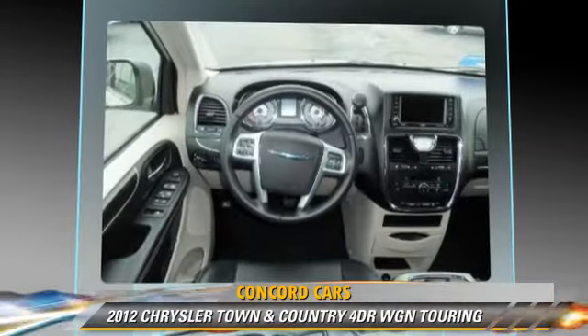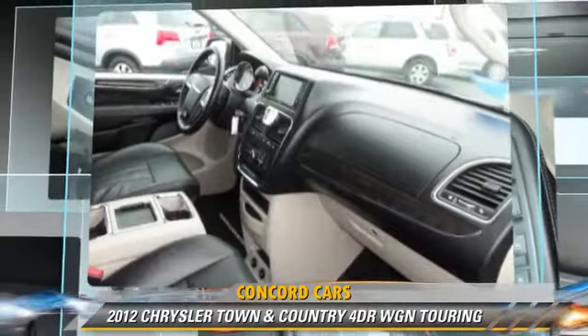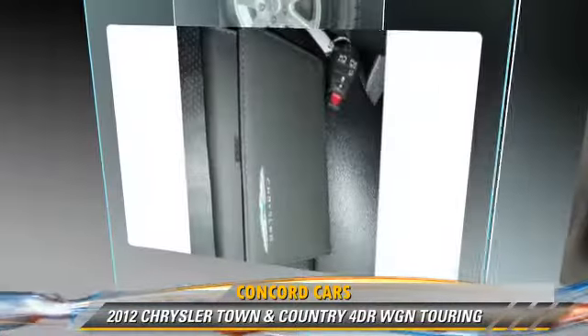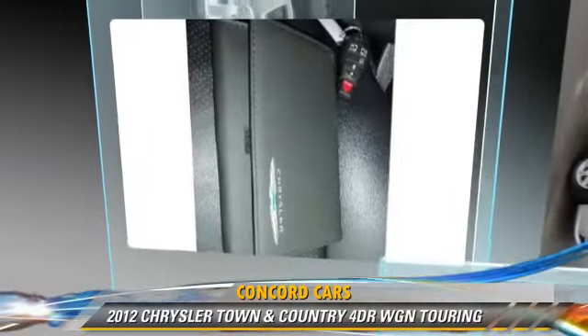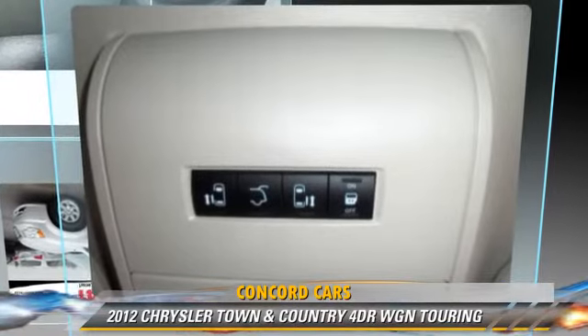Comfort and convenience features include third door, backup camera, Bluetooth wireless, third row seating, satellite radio, and DVD entertainment system. Give us a call to schedule your test drive today.